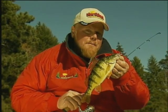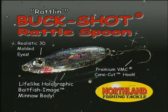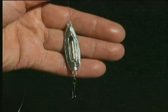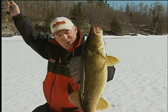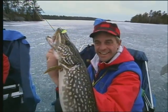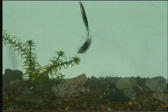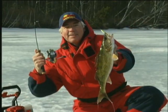The Buckshot Rattlespoon is the country's number one most popular and productive minnow-imitating jigging spoon. It features a lifelike holographic baked fish image body and noisy brass rattle that shakes, rattles, and rolls when jigged to call fish in and trigger them to strike. It rings the dinner bell and perch, walleye, trout, and northern pike come from all directions to eat this realistic lure. I tip them with a minnow head and simply shake the rattle, thump them on the bottom, then hold the spoon for a few seconds — it rattles them up and triggers them to strike.